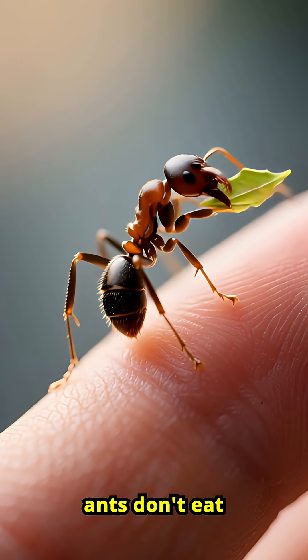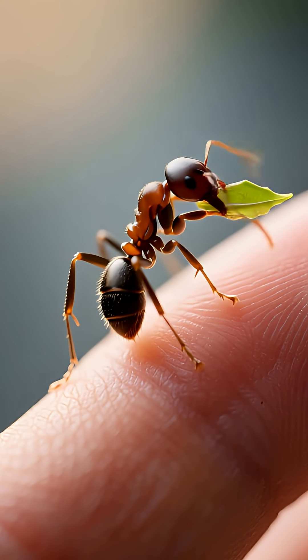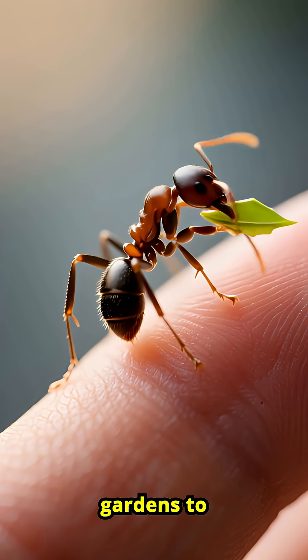Leafcutter ants don't eat the leaves they cut. Instead, they use them to farm fungus, creating underground gardens to feed their colony.